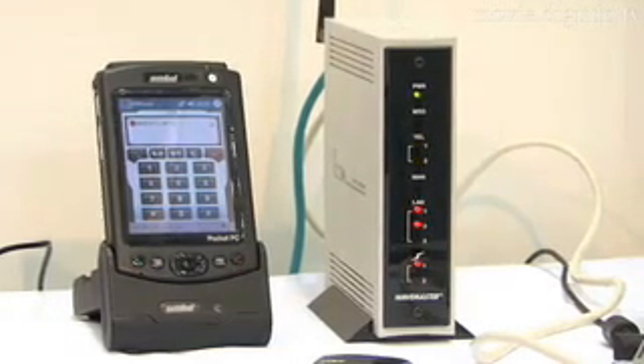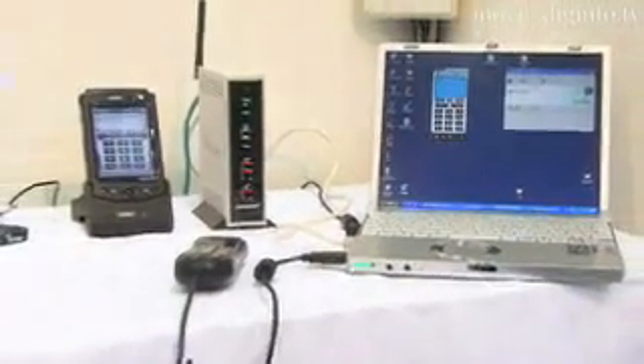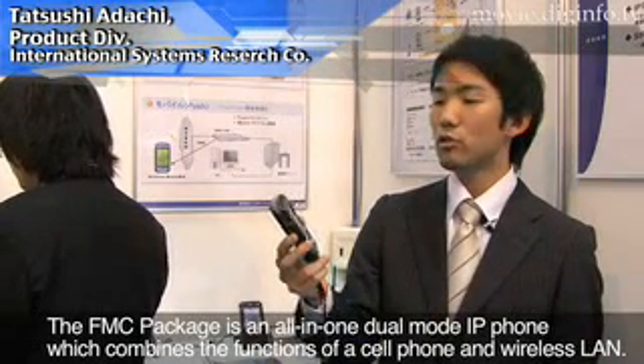With the implementation of this package, users can use both types of phones as an IP phone and as a mobile depending on the situation. Users are able to use the mobile phone and wireless LAN to use the dual mode as a single device.